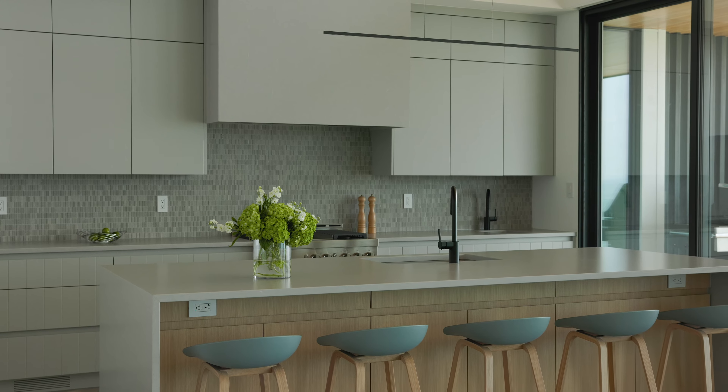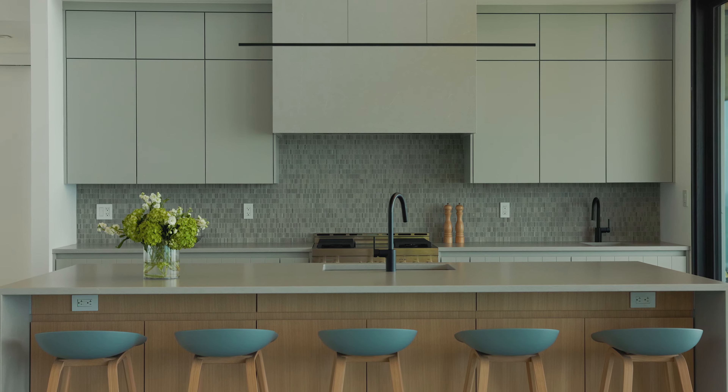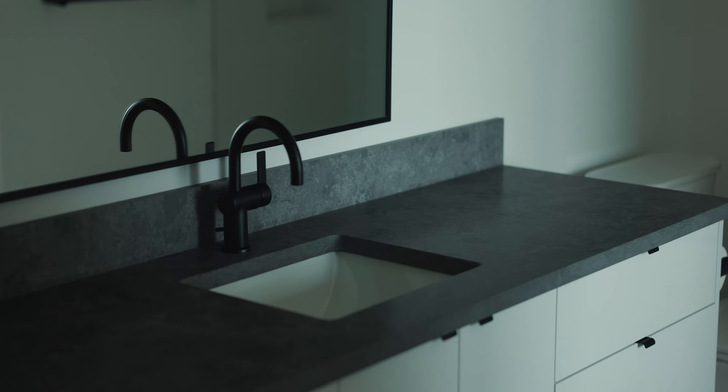We used quartz on the islands and clad the range hood with it as well, so that we're repeating the same finishes throughout. Nothing's polished — it's very subdued and calm.